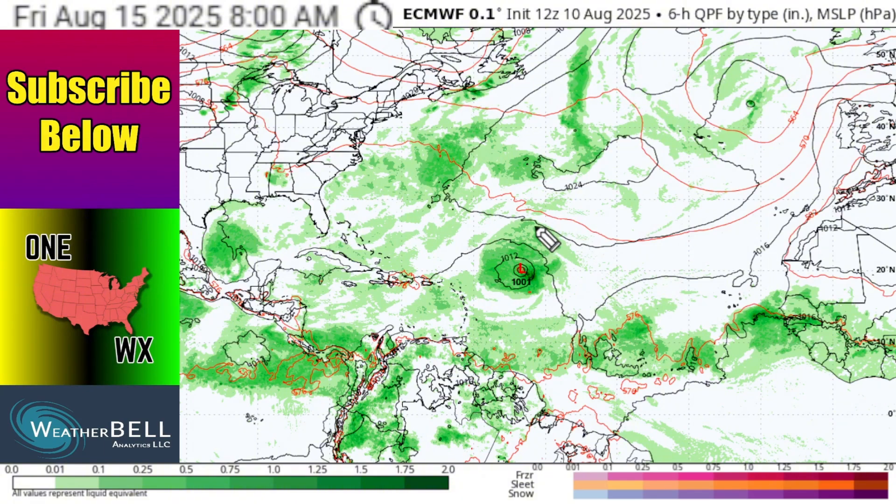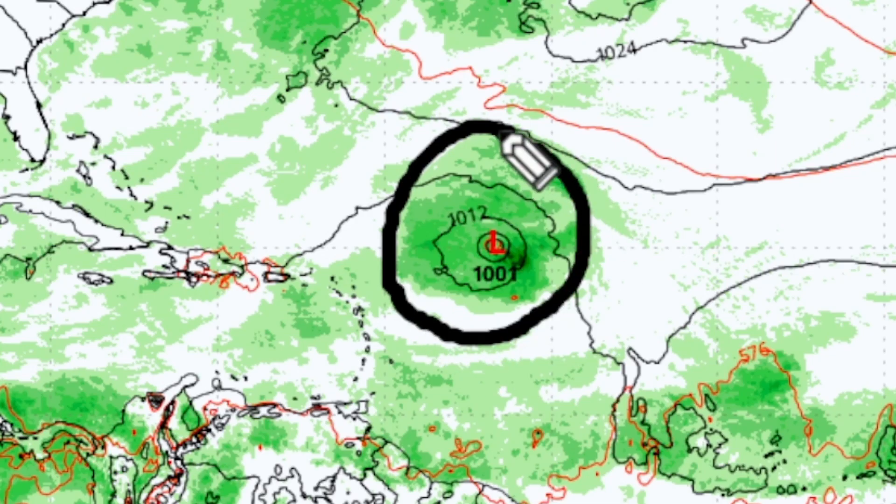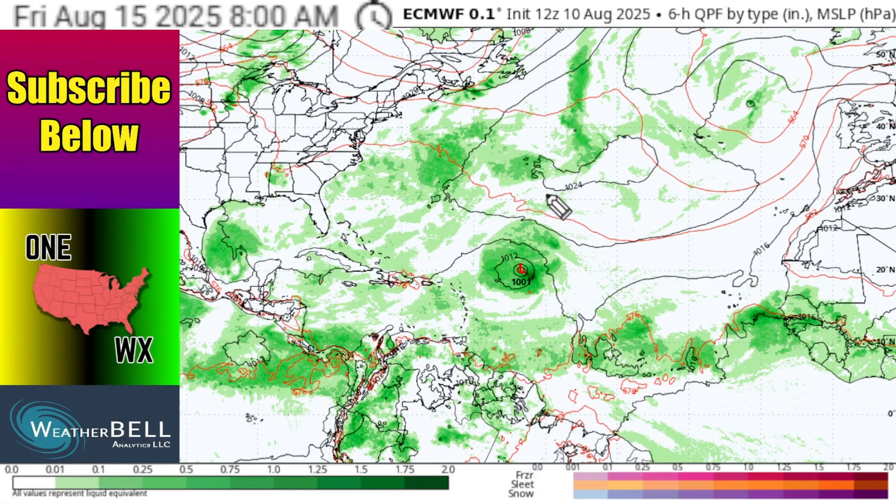The European model is indicating a 1001 millibar low — that's probably a stronger-end tropical storm where you could see maybe 50, 60, or 70 mile-per-hour sustained winds at minimum. There's some guidance already showing this storm being a hurricane by the end of the week. No matter how you slice it, the European model does a good job of showing the general box area where this storm should be at the end of the week, and it highlights that the storm should be strengthening by then.